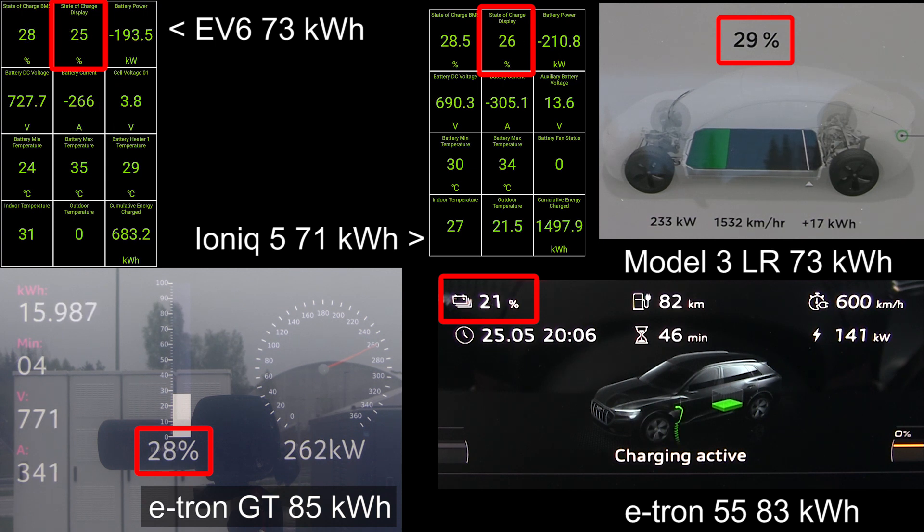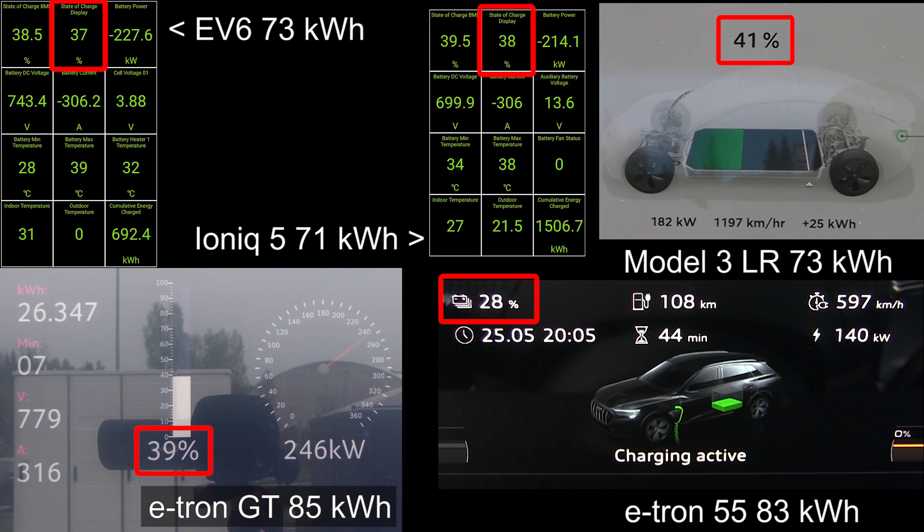We're going to wait for it. The E-tron GT is charging like a boss — the highest peak power, 250 or 260 kilowatt. Now the EV6 finally hit 25 degrees, and you see the kilowatt is racking up. It seems like the number of amps is around 305, so that means when the voltage goes up, it's going to get even more power.